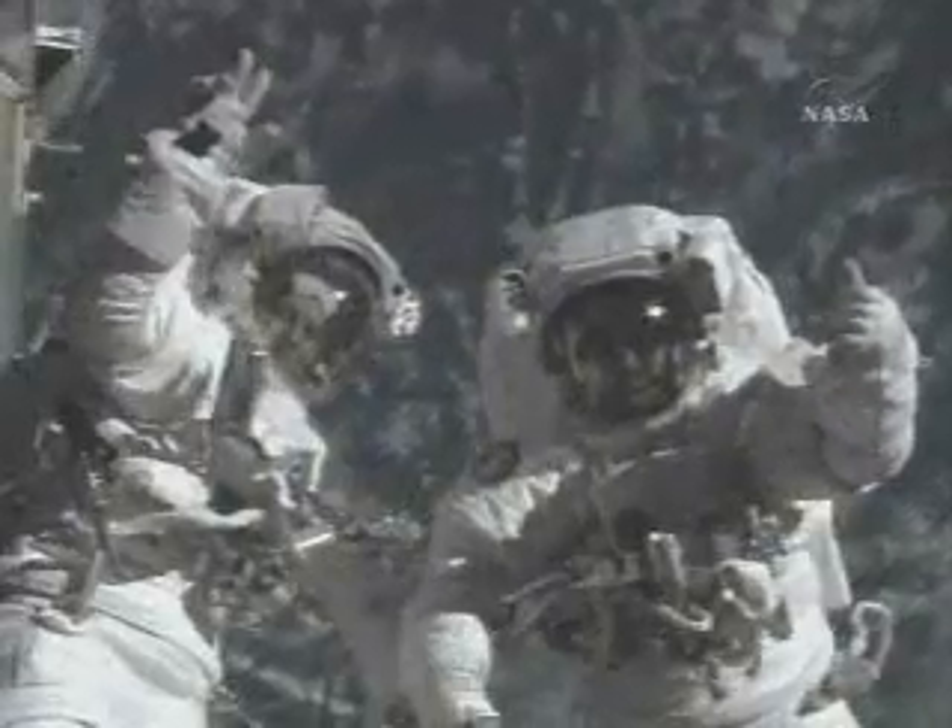A really nice picture saying goodbye at the end of the day, and a beautiful shot of the Earth in the background.